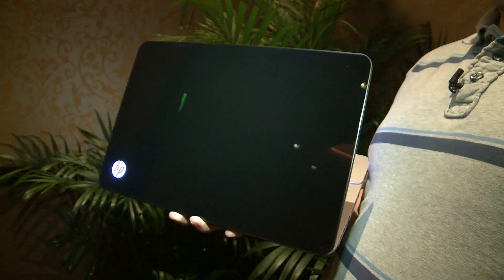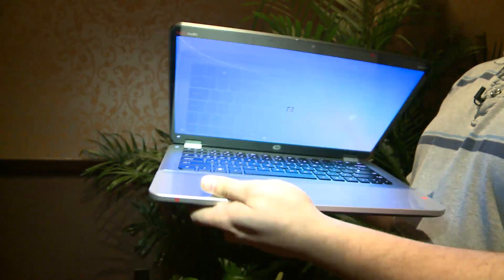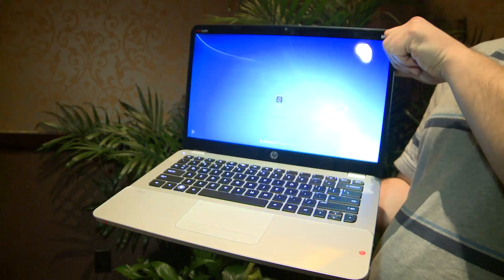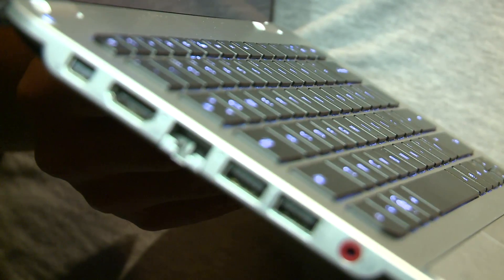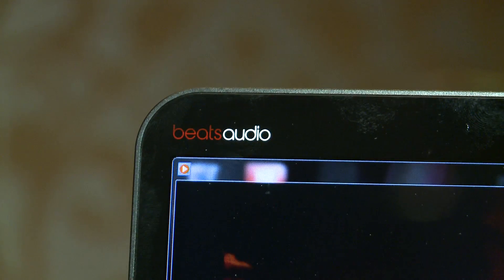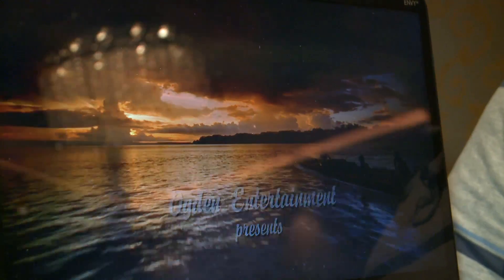Sneaking into the final place is the HP Envy 14 Spectre. This ultrabook looks fabulous thanks to its glass lid, screen and palm rest, and has impressive sounding speakers from the folks at Beats Audio. The screen is outstanding too, though at 1.8 kilos it is a little hefty compared to the competition.